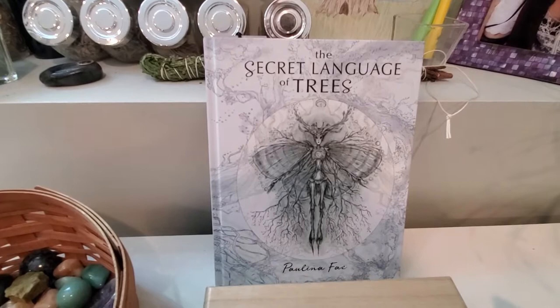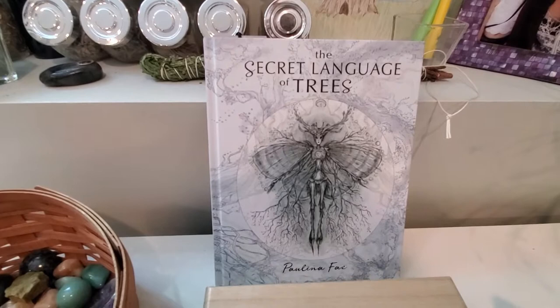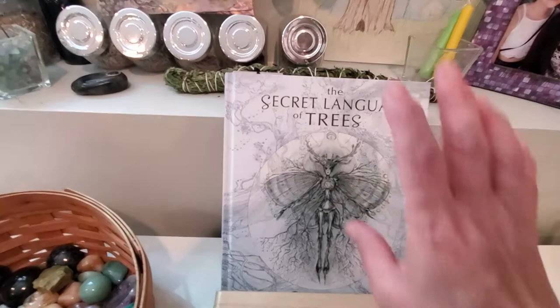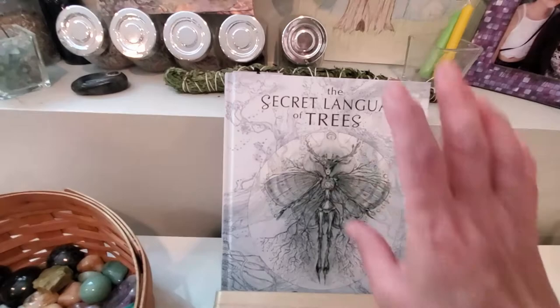Recently I bought this book at the Chattanooga Sunday market from Paulina. I love this book — maybe I'll do a whole post on it. I got to meet her in person — we have mutual friends but had never met in person. It's signed and it's lovely.